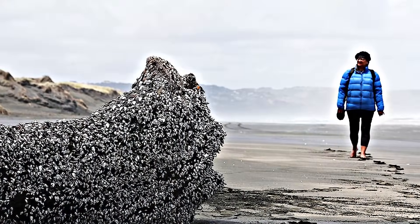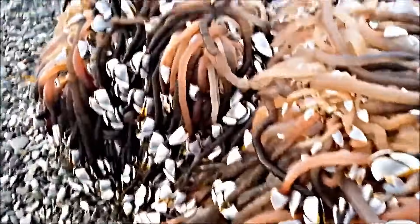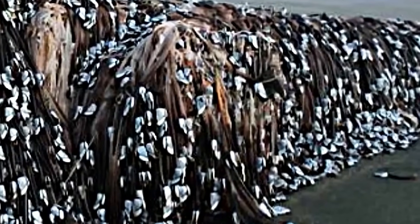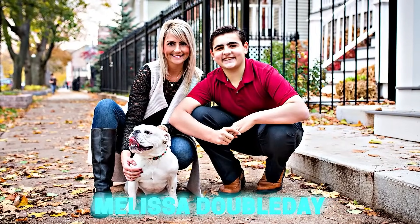In 2016, Muriwai Beach in Auckland, New Zealand, captured global attention with a strange and mysterious occurrence. A massive black object washed ashore, drawing the curiosity of many, including Melissa Doubleday, who first spotted it.